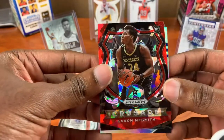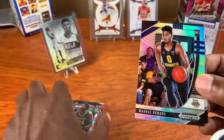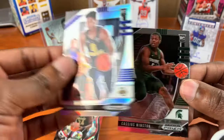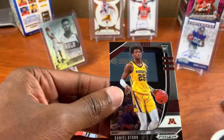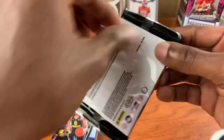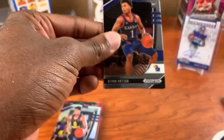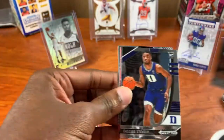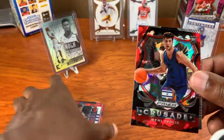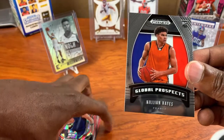Okay, at the very start — cracked ice Aaron Nesmith crusade. We got a silver — Marcus Howard! Cassius Winston and Daniel Oturu. So I guess that's one of our silvers there. Okay, Stanley, Jayden McDaniels red cracked ice, and Denny crusade. Yeah, I like the look of these cards, and we got a Killian Hayes global prospect.